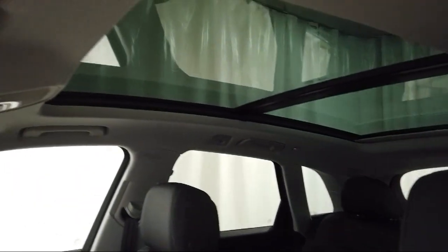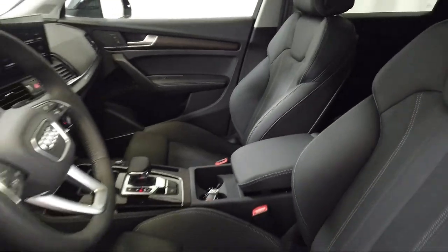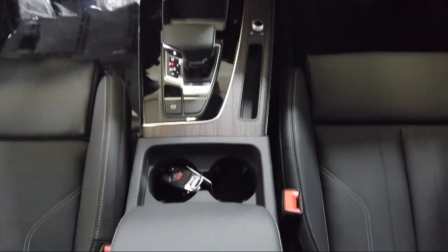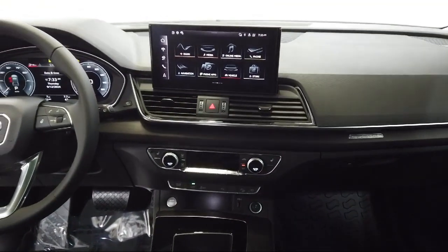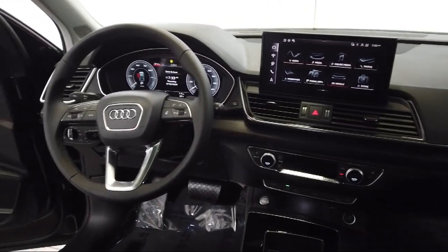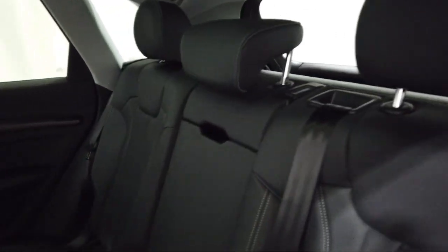Audi Bozeman operates as a best-priced dealership, which means transparency and integrity are our priority in doing business. We believe in making the car buying experience as honest and stress-free as possible. No time wasted on negotiating, no back and forth — just quality time getting to know our customers and helping them meet their needs at the best possible price.